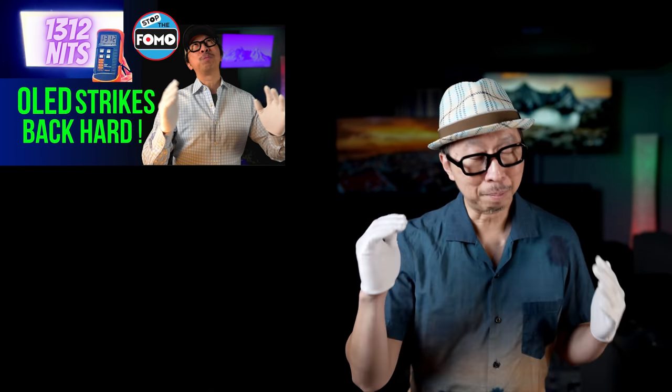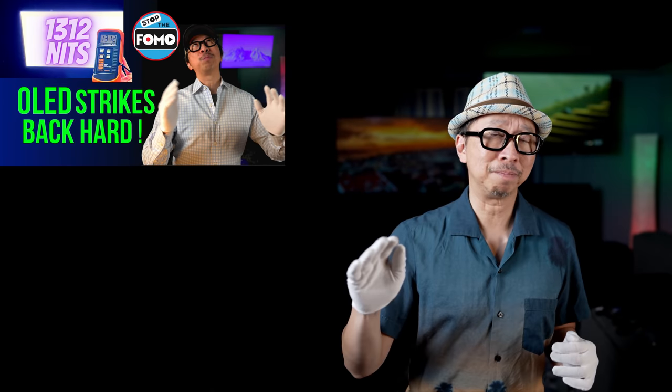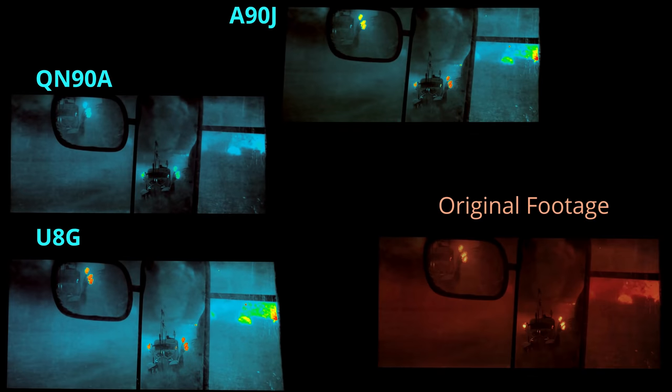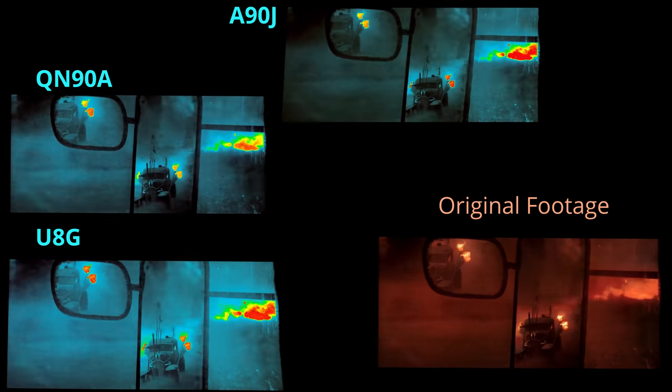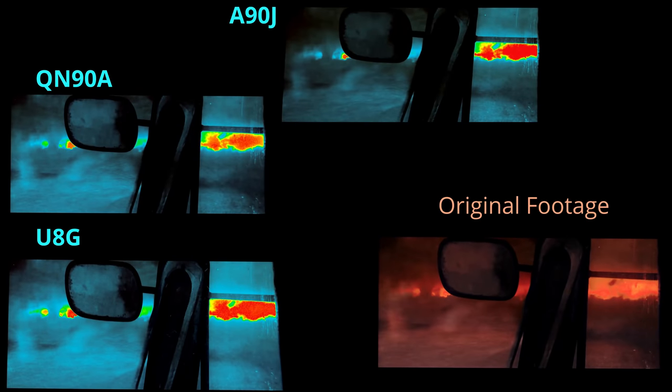The A90J's specular highlights, where it's supposed to be bright, matched the UAG in many scenes. In HDR movies where those specular highlights need to be bright, it matched the UAG in many scenes — that really impressed me. In the sandstorm chase scene from Mad Max, a 4,000-nit movie, the A90J matches the peak brightness of both the QN98 and the UAG. That's the heatsink in action. In bright HDR content like Mad Max or Aquaman, with lightning strikes and explosions, the A90J does match the UAG and the QN90A — that's quite impressive.